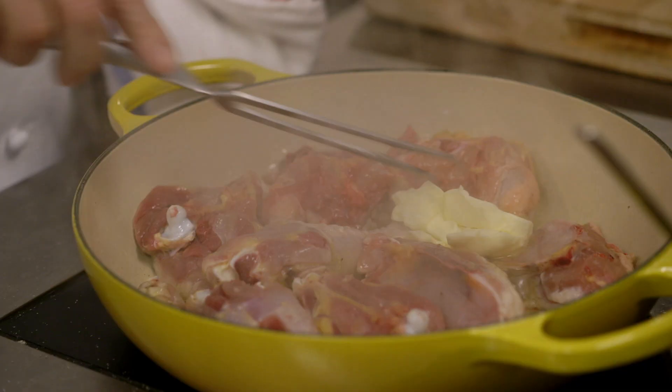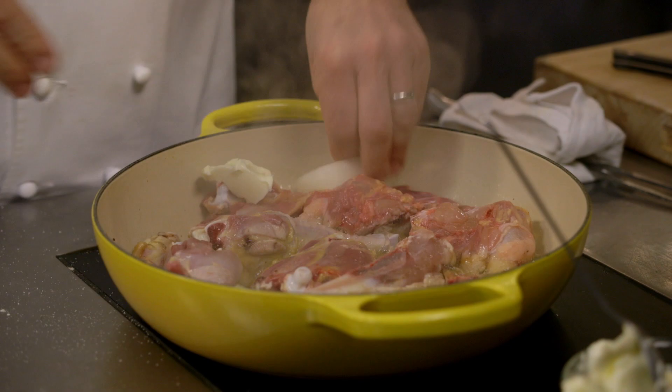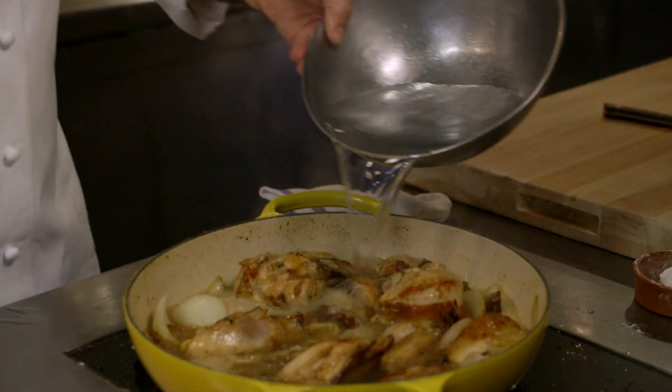Butter. You want the chicken to bathe and almost fry in the butter. Onion — look how simple this is. And flour. A good deal of flour. Now we put water, because after all, there's nothing better than to cook with water.